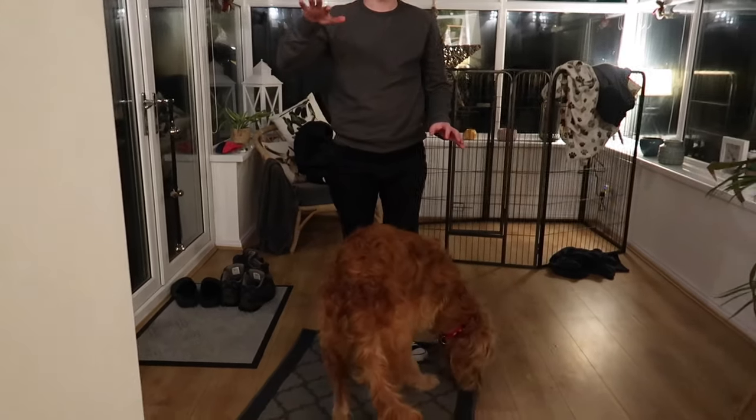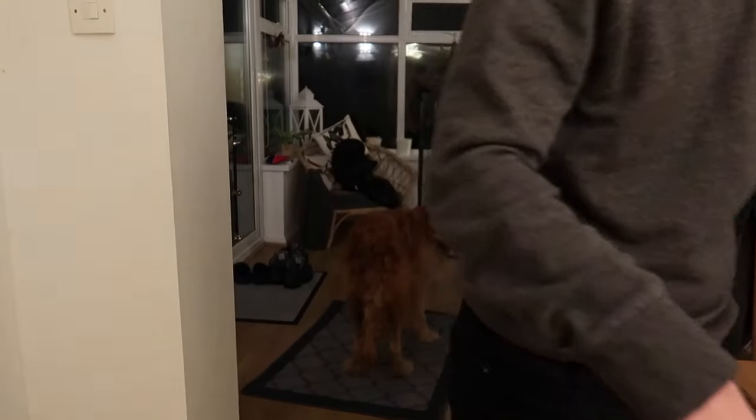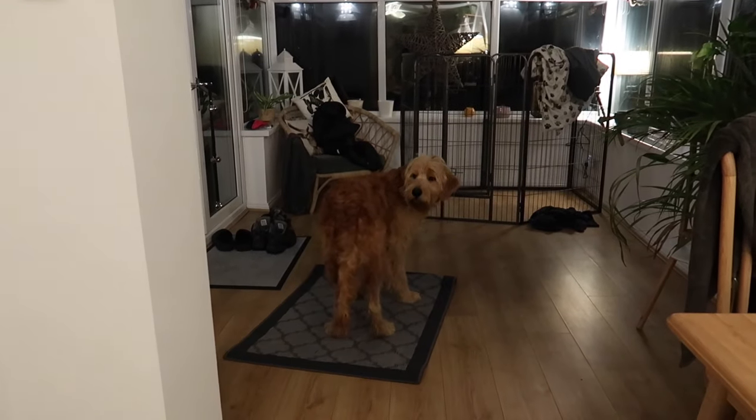I'm going to put some blankets on this and that's all he gets when he's in his pen. I'm not paying too much money for the mat, so enjoy it!